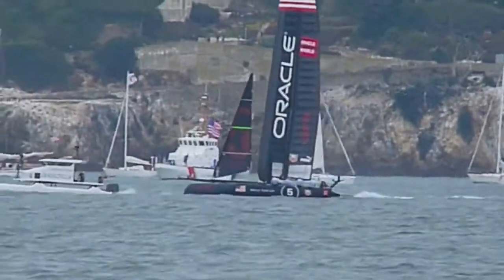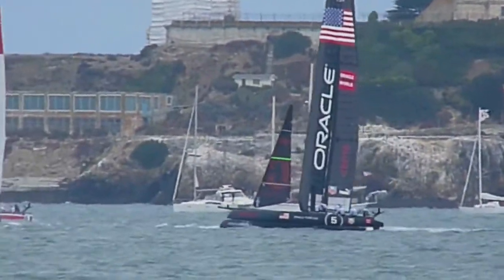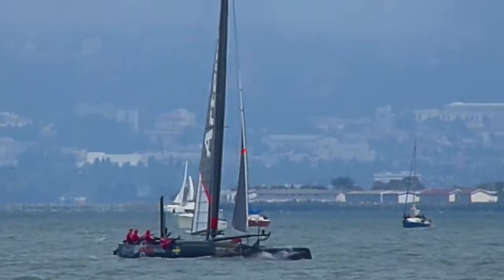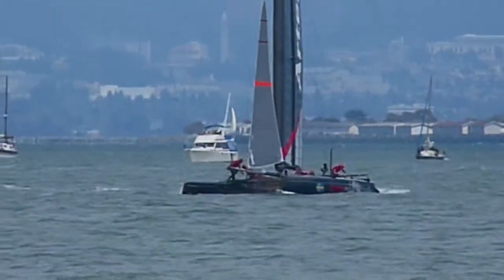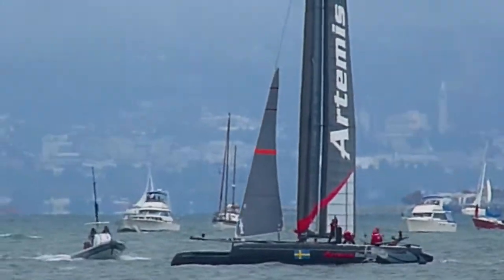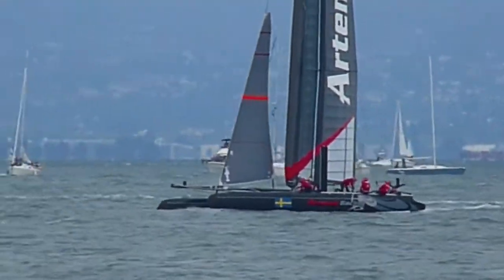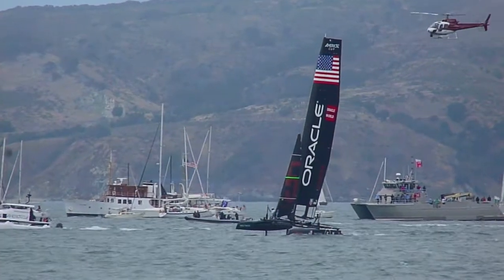Coutts is heading out to sea. Now heading toward shore, tacking back out on port tack. Not much wind there.